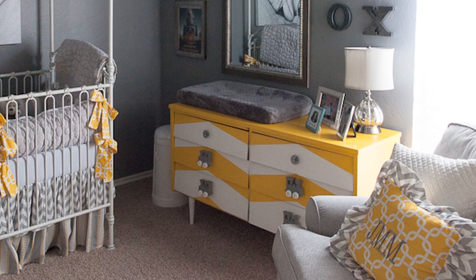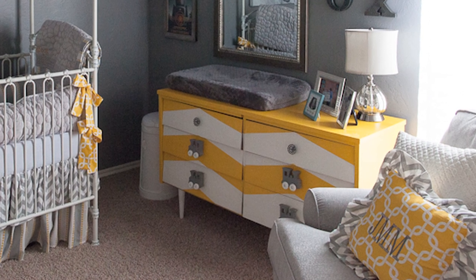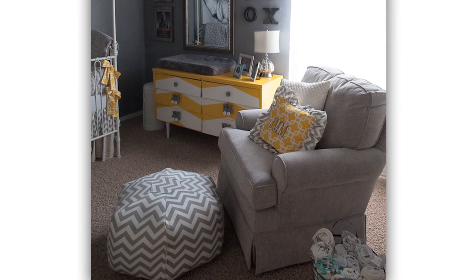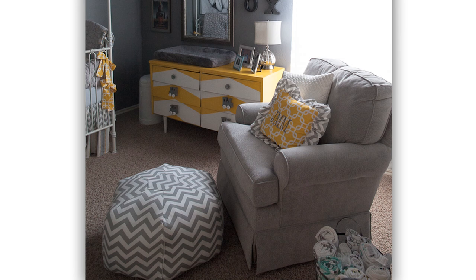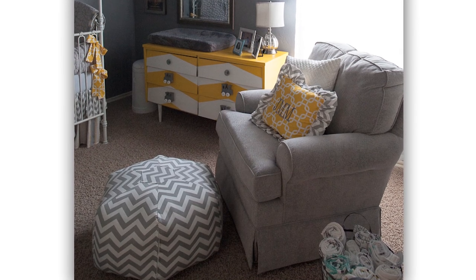You can't help but go straight to that gorgeous yellow and white chevron painted dresser. It's a thrift store find that was repainted and repurposed with beautiful chevron detailing. And let's not forget the poof that sits at the base of the glider — a perfect find on Etsy.com and a great way to rest those tired feet when feeding baby.